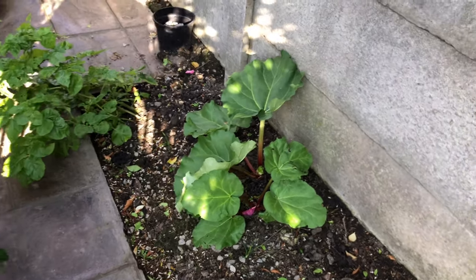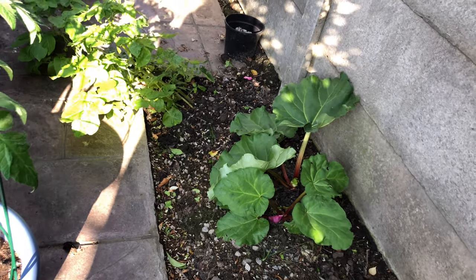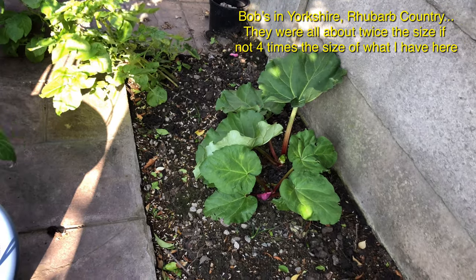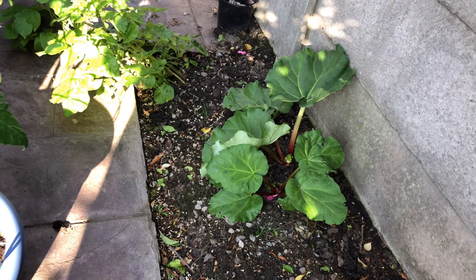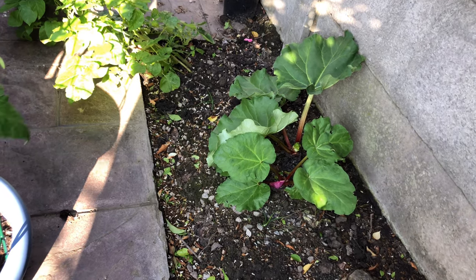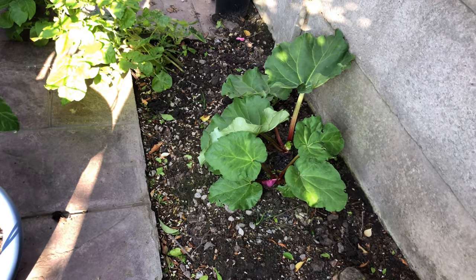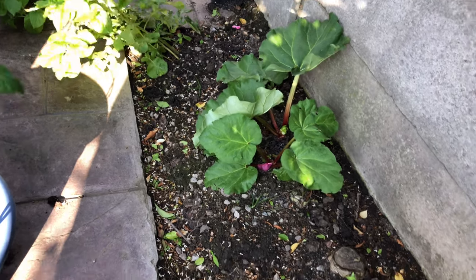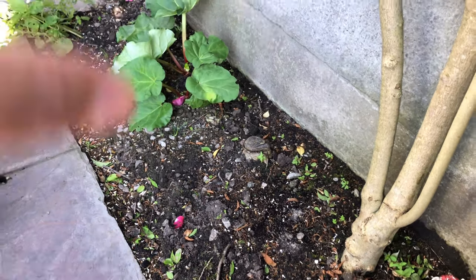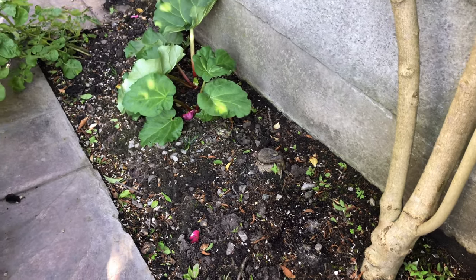Just here on the side is my rhubarb plant that I got from Bob, which went mental at his house. He gave me two plants — I didn't want more — and this seems to be a really good spot for it. I think I am going to move the other one just next to it, but there is a tree stump there so I'm a little bit unsure if that's going to be a problem.